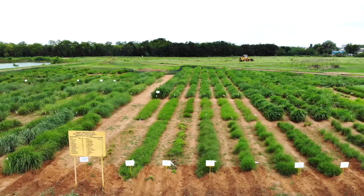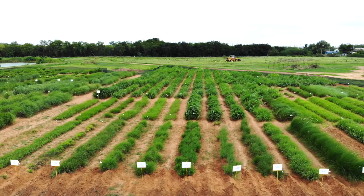Here at ICRISAT we are maintaining 11 crops — six of the mandate crops that ICRISAT is working with: sorghum, pearl millet, finger millet, chickpea, pigeon pea, and groundnut, and five other small millets. Our objective is to maintain the diversity of these crops and provide this material to all the users inside ICRISAT and outside ICRISAT and also outside India.